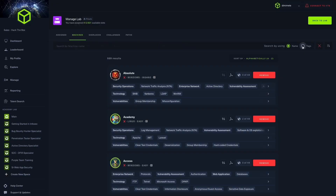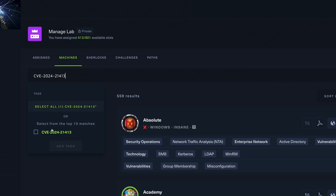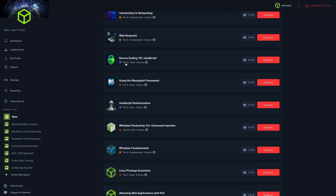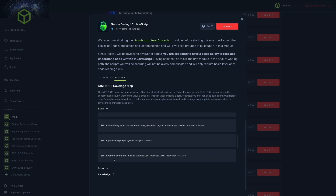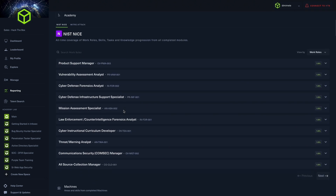Starting with the Hack the Box Enterprise Platform, we have enhanced search functionalities for administrators to easily find and organize scenarios within dedicated labs, enabling broader searches across tags connected to real-world skills and CVEs. We have also introduced NIS-NICE tags within each module, along with the existing MITRE ATT&CK tags for more informed content assignments. Administrators can also visualize NIS-NICE progress and reporting within the Enterprise Platform reporting page.